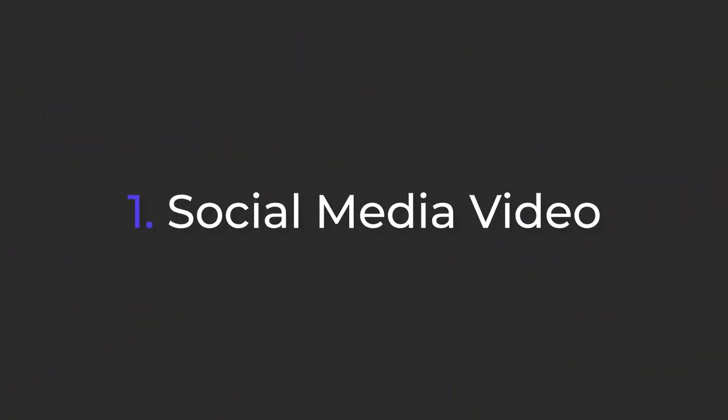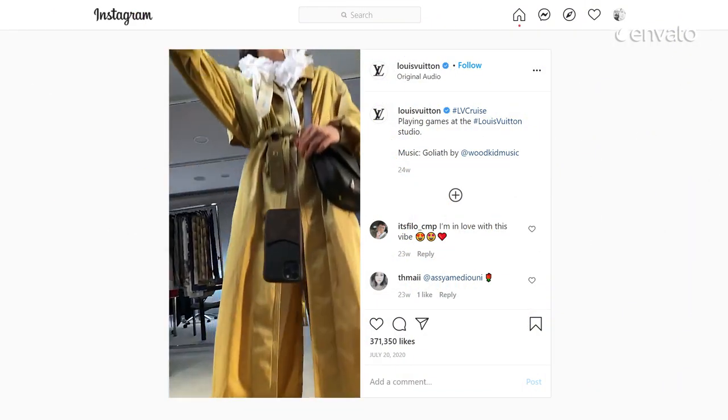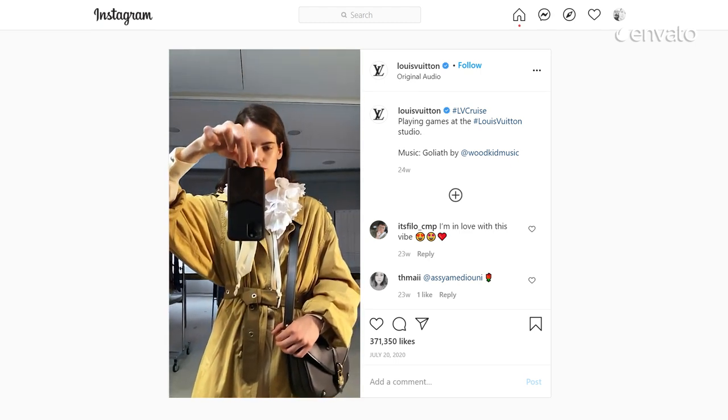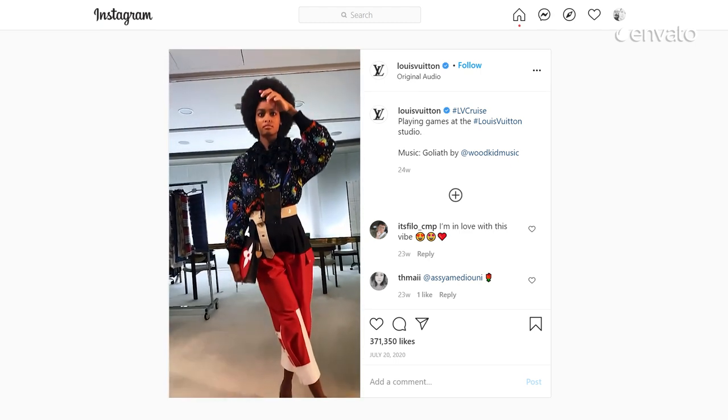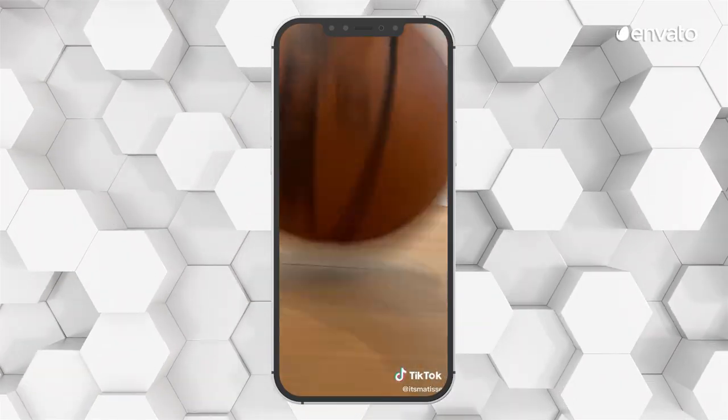Let's get into it. Short, snackable social media videos have gone viral this year. With the popularity of TikTok and Instagram Reels showing no sign of slowing down, now's the time to get behind the camera and create some attention-grabbing content.